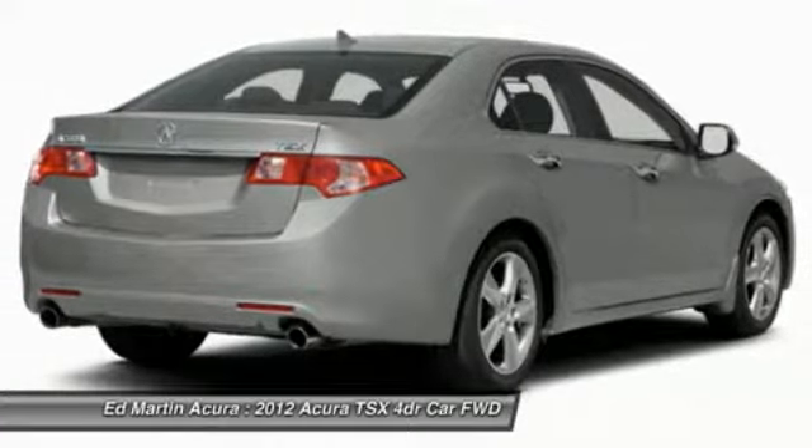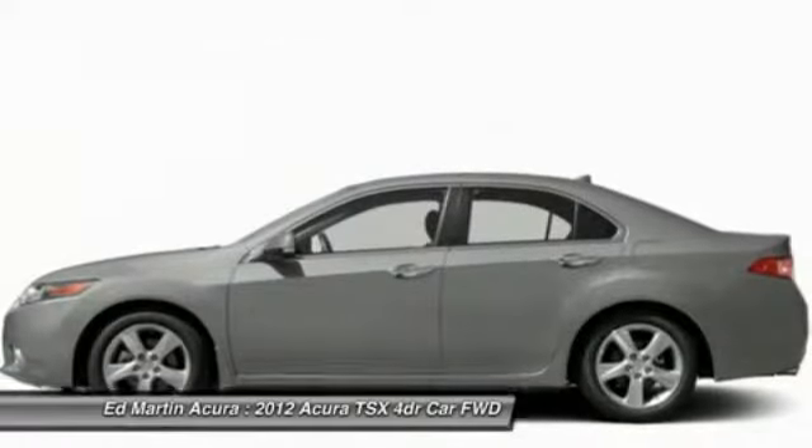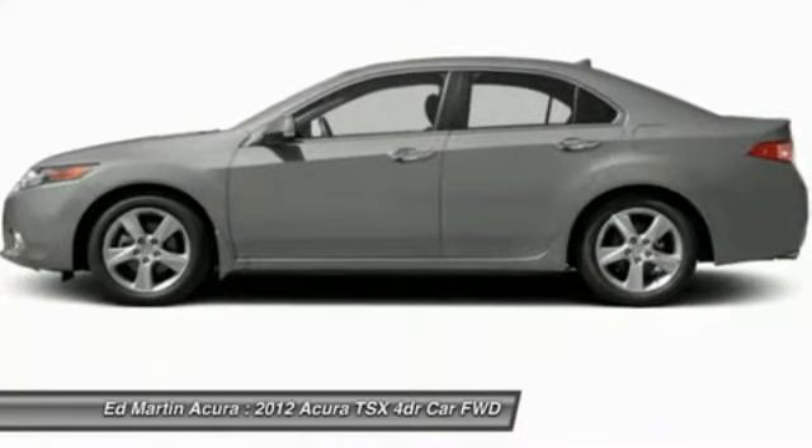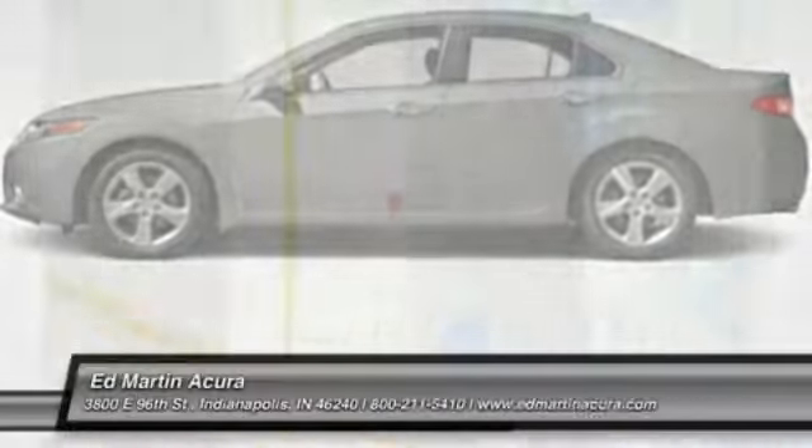Aluminum wheels, four wheel disc brakes, auto dimming rear view mirror, PPO, keyless entry. Wouldn't you look great in this vehicle? Stop in today and see for yourself.